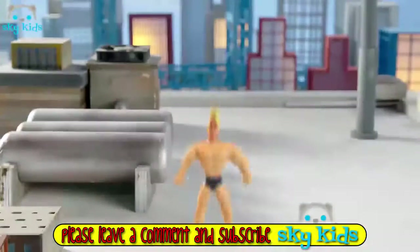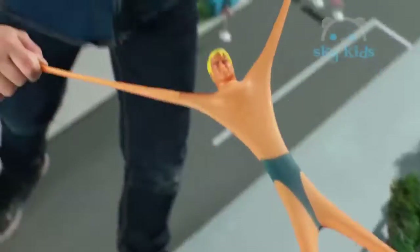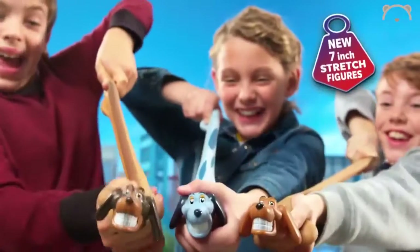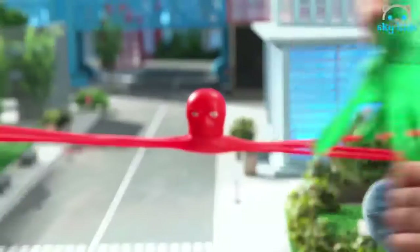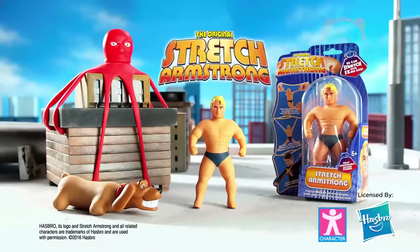Stretch our drum — the new-sized stretchable superheroes have arrived, with unbelievable stretching power. Stretch Vetch becomes bigger than a building. And look — Stretch Octopus! Stretch him again and again. These mighty heroes always return to their original shape. Fully stretchable action figures from Character.